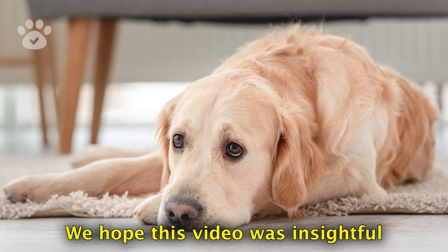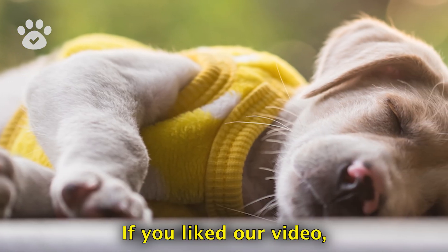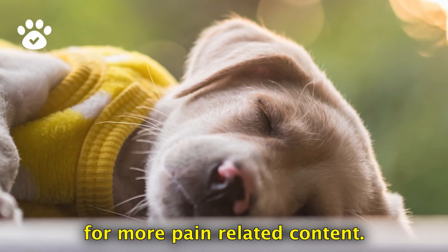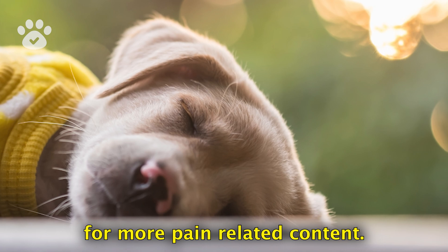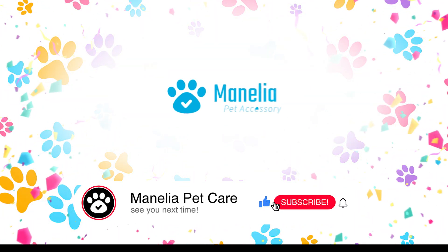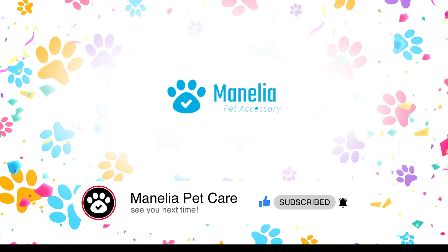We hope this video was insightful and helps you understand your pet a little better. If you liked our video, please give us a thumbs up and don't forget to subscribe for more pet-related content. Share your dog's favorite sleeping position in the comments below. Thanks for watching and stay tuned for more. Goodbye, and keep pampering your pets!